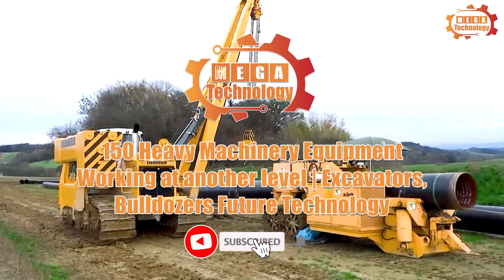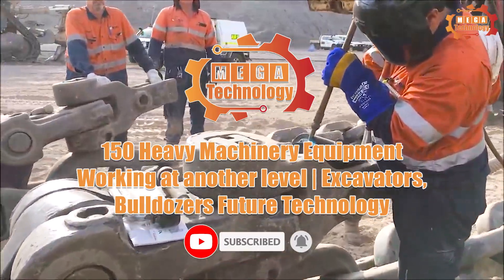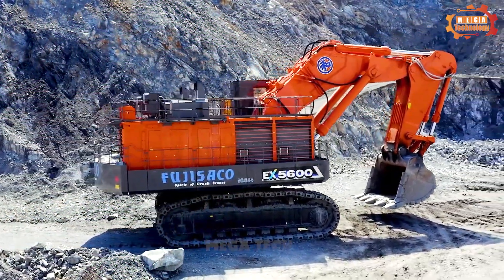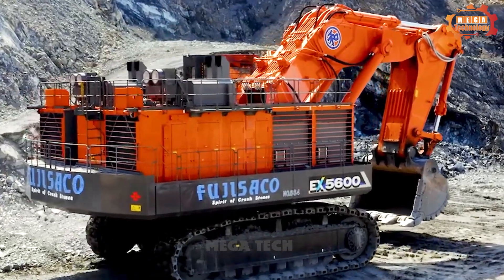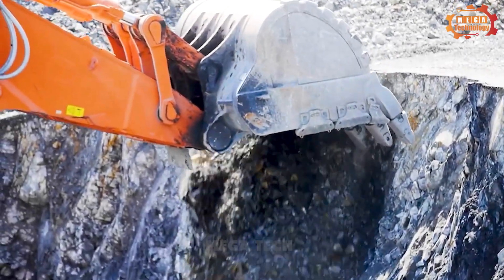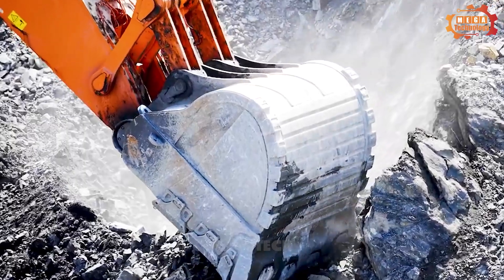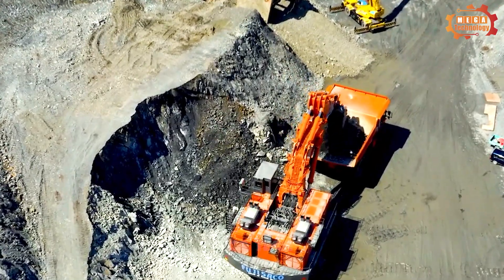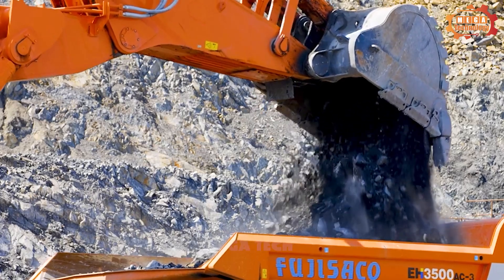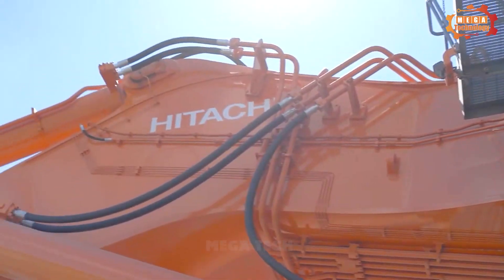50 heavy machinery equipment working at another level: excavators, bulldozers and future technology. The Hitachi EX5607 excavator is a quintessence of engineering excellence, with an impressive engine power of 2x1,119 kW and a weight of 541,000 kg. The ISO scoop capacity is up to 34 m³, making this excavator an ideal choice for mining operations.